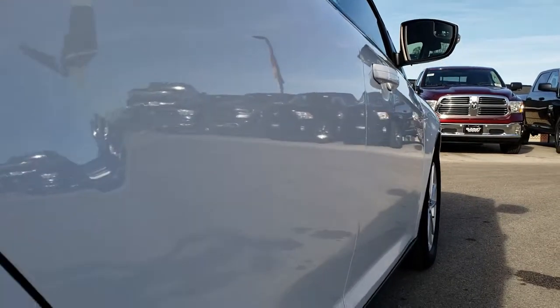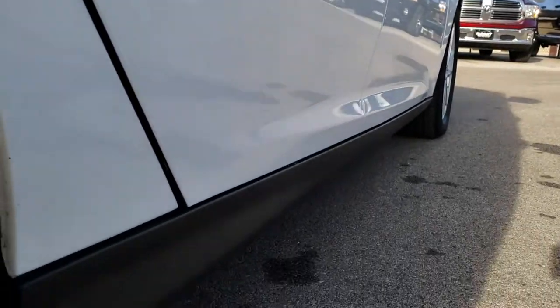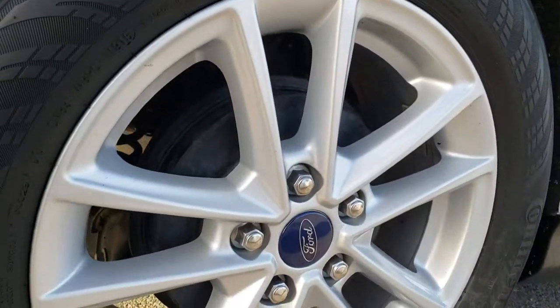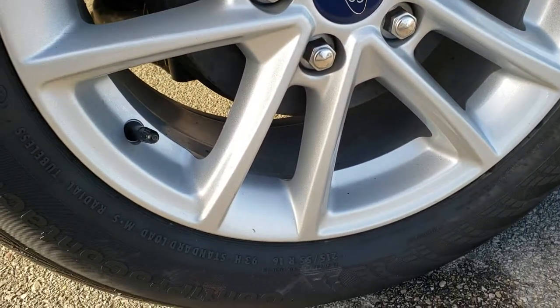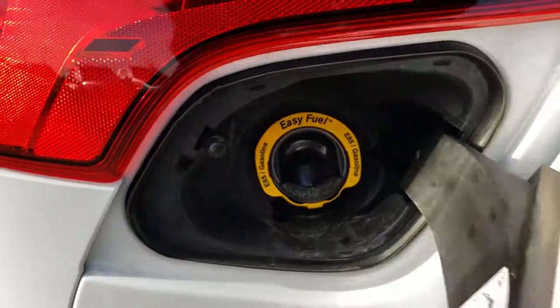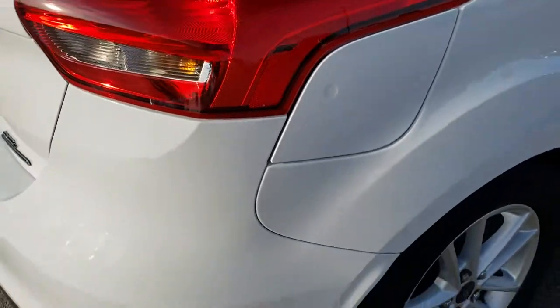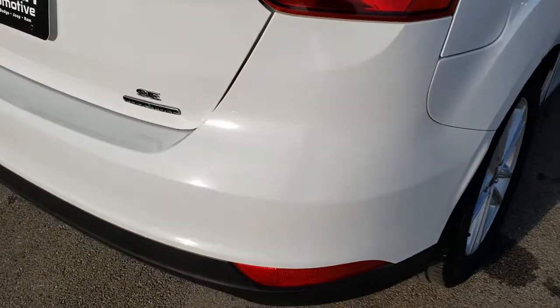No dents, no dings down this side of the car. Very, very clean. This back rim is in excellent condition as well. And you can see just how much tread is left on those rear tires. It does have the capless fuel fill, which is a really nice feature. And it is E85 flex fuel compatible.